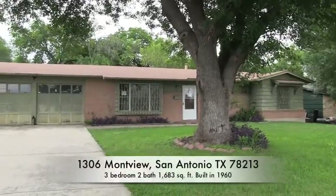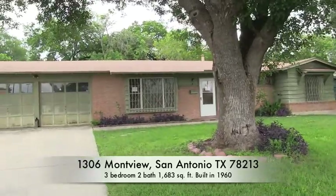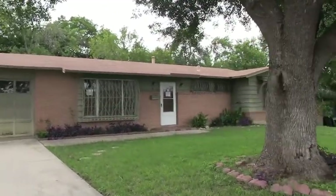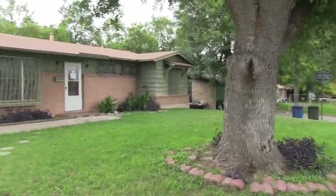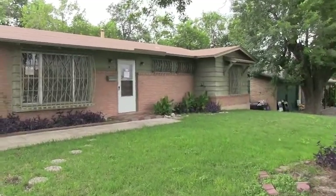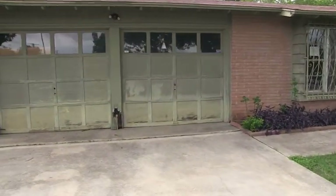We are here at 1306 Montview. This is a beautiful home in the Green Meadows subdivision — three bedrooms, two baths, built in 1960. The home has an exterior made of brick and some wood siding, and it sits on a really good sized lot, over 10,000 square feet. This home is listed for $87,000 and it's appraised over $118,000 — that's $31,000 below the county appraisal.